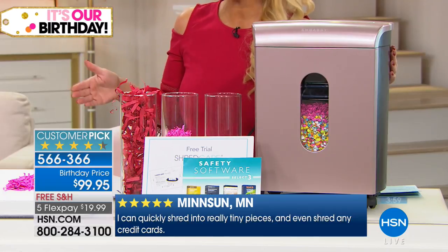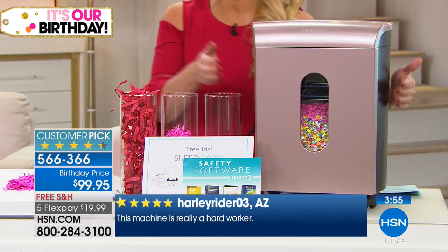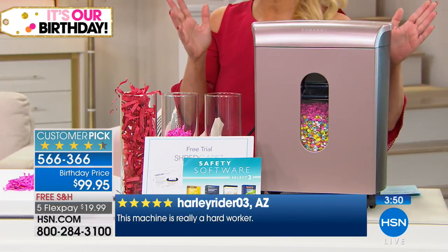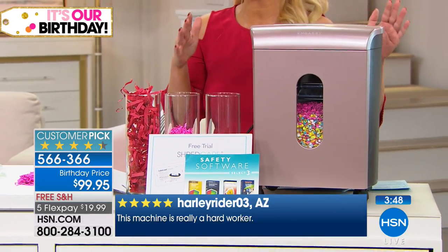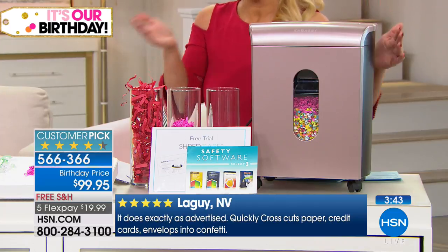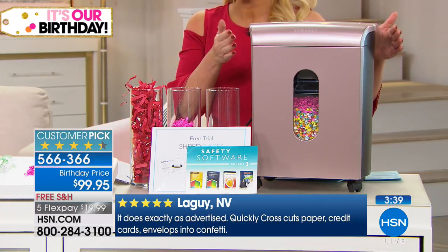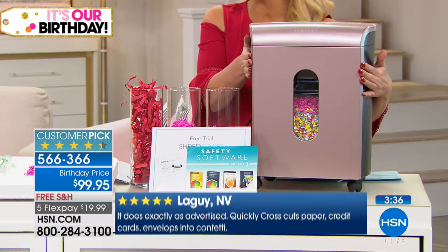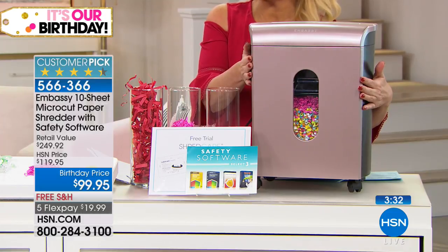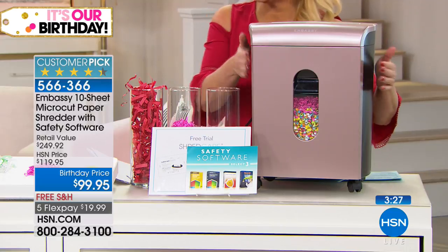It does the job fast — you can do multiple sheets at a time without it overheating. I love that you can see through it so you know when it's time to empty it. It's on wheels so you can move it — maybe you have it in the living room watching HSN, then take it to the office. And we have beautiful colors, because it used to be that a shredder from the store would only come in black. If I'm going to have a shredder, it darn sure better be pretty.